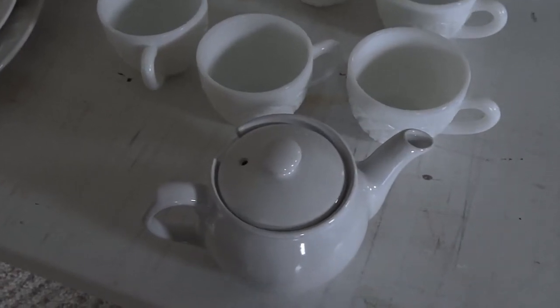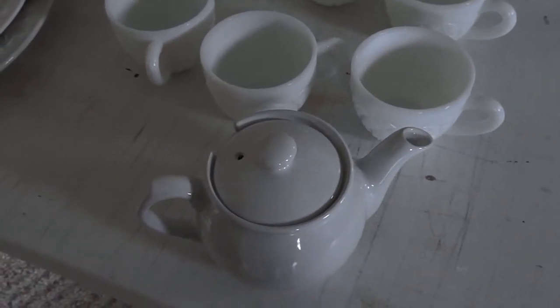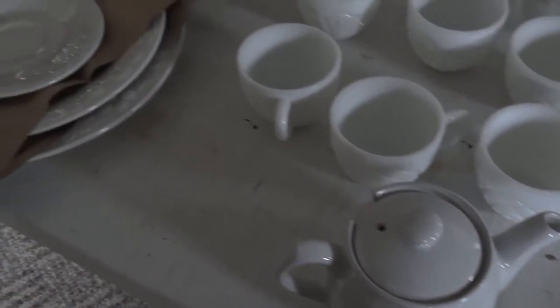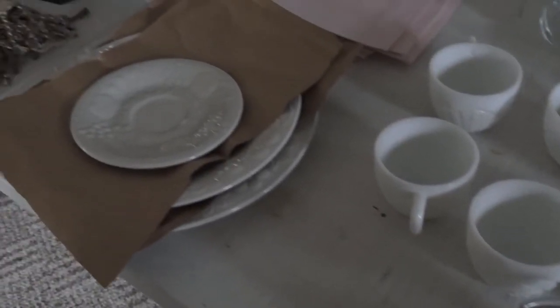Okay guys, welcome back, it's Lisa. Thanks so much for stopping by today. I'm just going to be doing a quick haul with you guys and showing you some of the stuff that I purchased this weekend while I was out shopping.